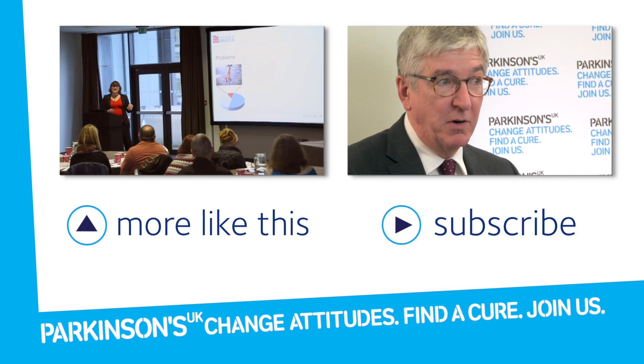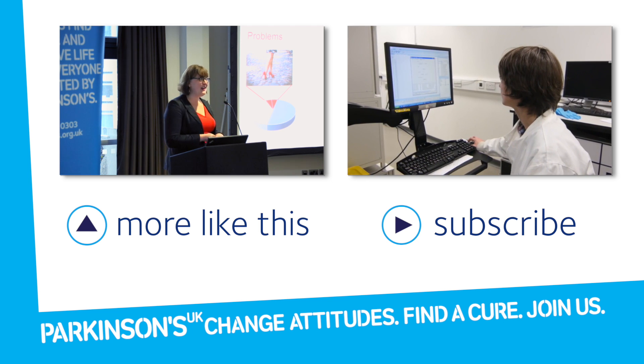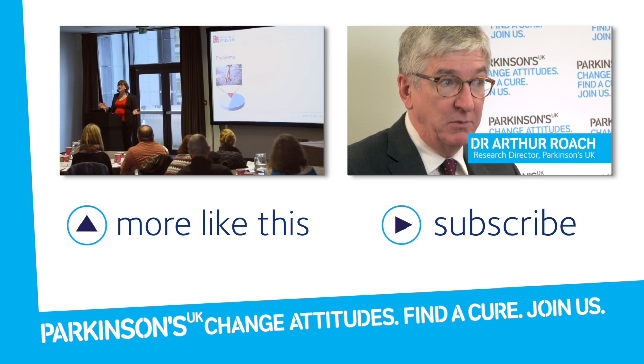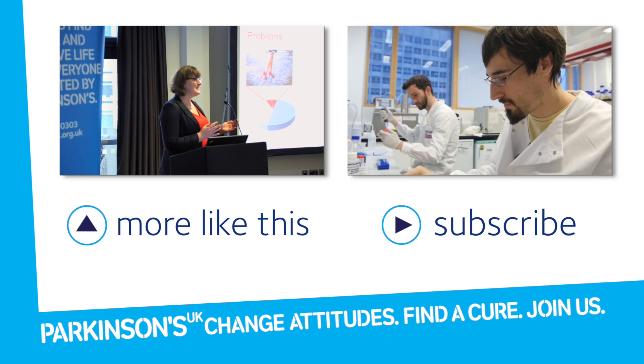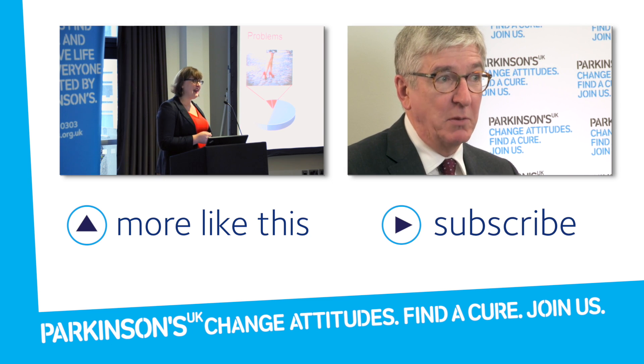If I was to do the same walk in teetering high heels, as you can see in the picture here, I would necessarily slow my walking down and might not be so confident about doing all those other things at the same time. It could be something we can use to detect Parkinson's earlier. It could also tell us something about the biochemistry of people with Parkinson's — what's different, and maybe even a clue to fundamental causes and new treatments.